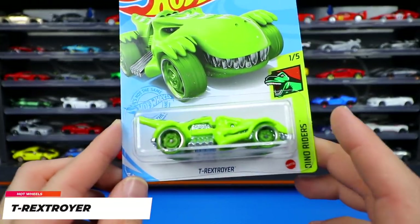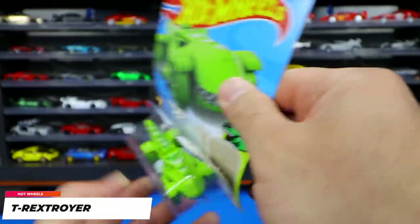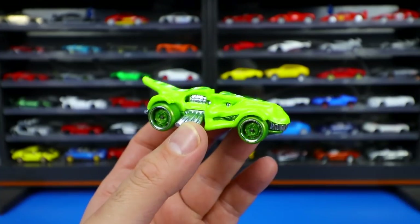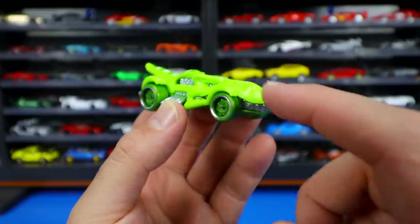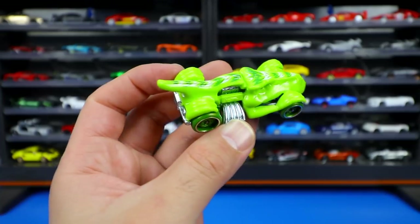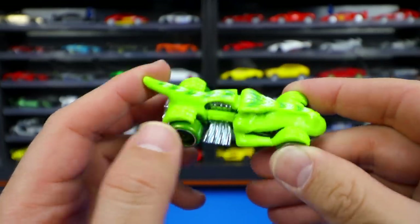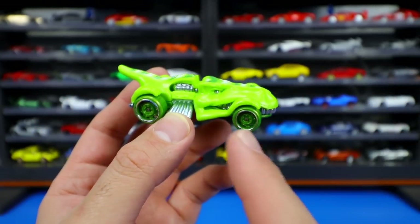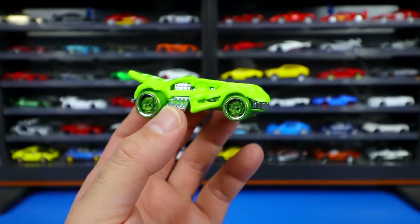From Dino Riders we've got the T-Rex Troyer — an aggressive dinosaur-type casting. You can see the big teeth for the chrome grille, with hands that come over the front wheel tires and feet covering the rear ones. There's a tail running down the center and a big engine sticking out. The side profile clearly shows the dinosaur face — a really cool looking casting.